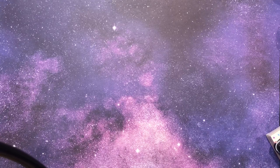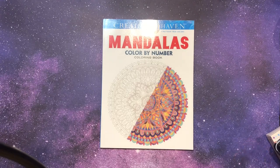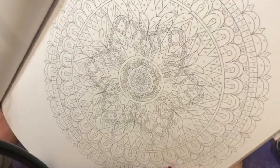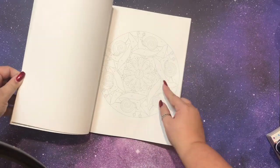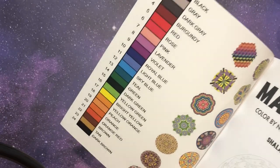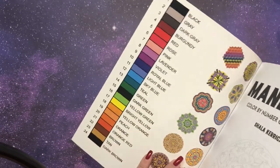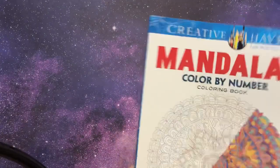Then speaking of color by number, he got me the Creative Haven Mandalas color by number. These are pretty intense — I didn't realize they would be so intense, but he knows I've recently been loving my Mandala books and he knows I've been loving color by number, so this just seemed the perfect mix. Can you see how small those numbers are? There are some fun shapes in here like slugs — I love that one. This one also has the same color palette throughout the whole book, so I'll have to figure out what colors to use.